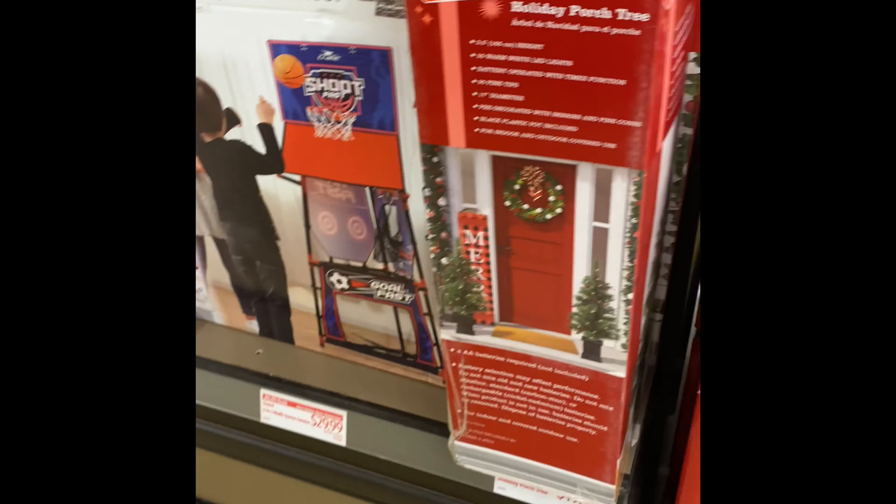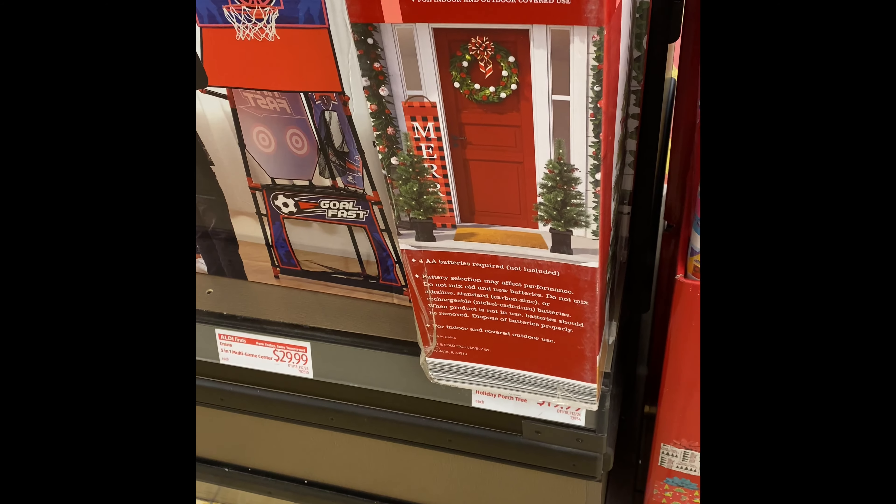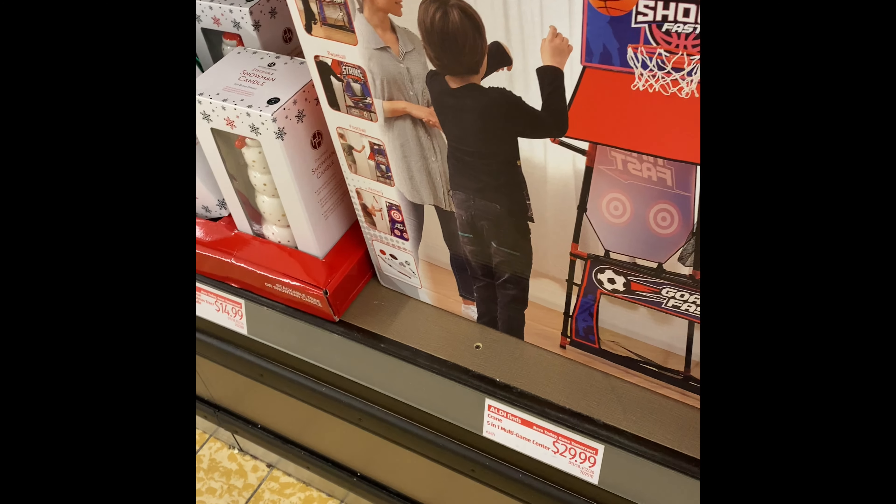They got a holiday post tree. For how much? $19. They got a shoot hoop too.